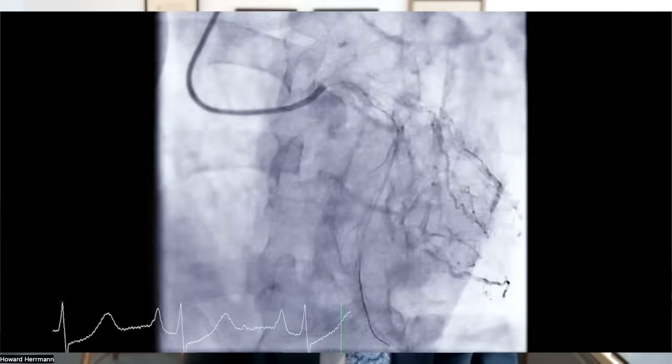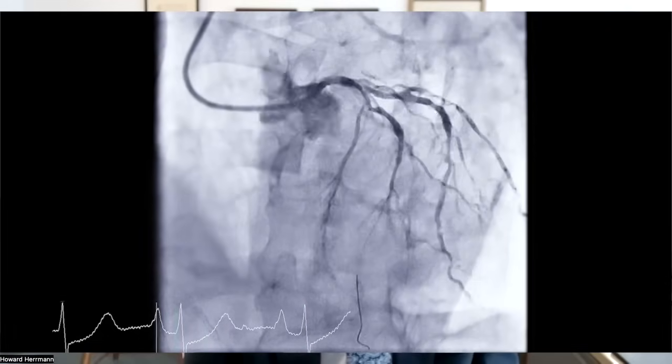An interventional cardiologist like myself is someone who does procedures in the heart. Some of those are diagnostic procedures — cardiac catheterizations to figure out what's wrong either in the arteries or the chambers of the heart — and therapeutic procedures where we fix things. When I started my career, that involved primarily balloon angioplasty, but over time that's evolved to stenting, peripheral vascular procedures, and the area of my main interest, which is structural and valvular heart disease, so that now we're able to repair and replace heart valves.